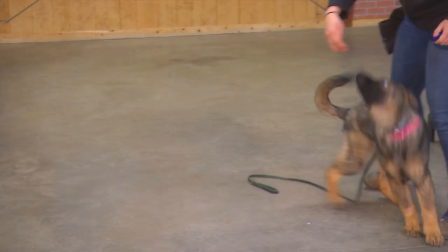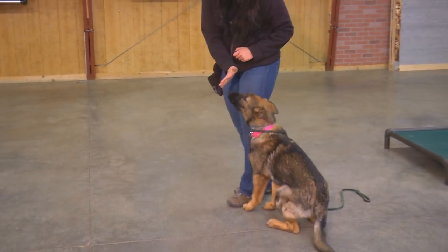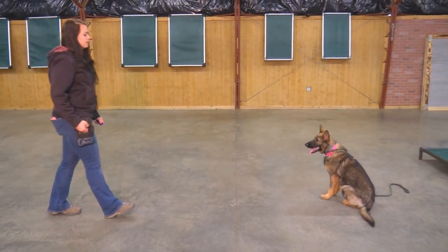Super nice signal faded roll over there. Real happy attitude, loves to do her little sit pretty. She's just rocking along.